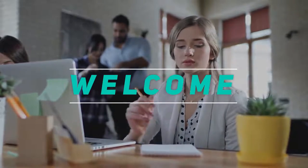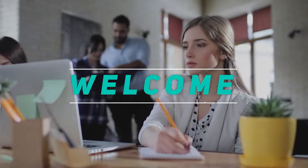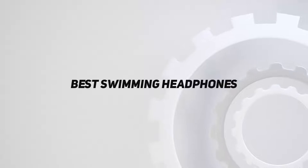Hey, welcome back to my channel. In this video, I'm gonna talk about the top 5 best swimming headphones.